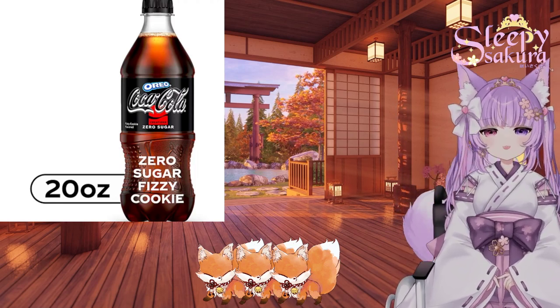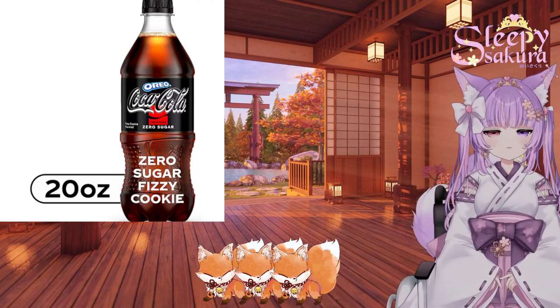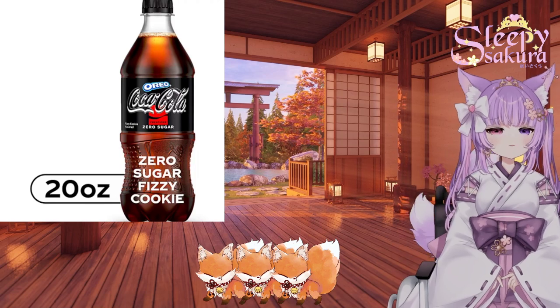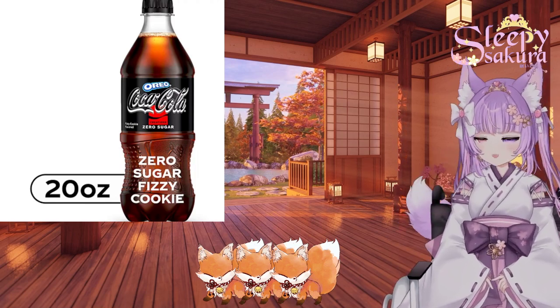For this week's episode, I'm really, really excited. We are actually going to be tasting both parts of the Oreo Coca-Cola collab. We are going to start with the soda. I'm really excited about this.